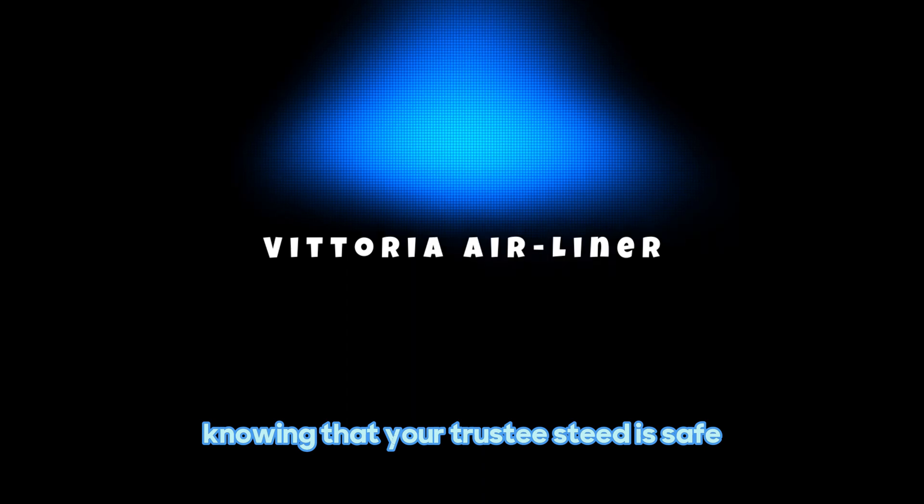Up next, we have the Stomp Pump. It's a game-changer when it comes to inflating your bike tires. Forget about hand pumping for minutes on end. The Stomp Pump lets you use your foot's natural strength to inflate your tires quickly and effortlessly. Say goodbye to arm fatigue and hello to a faster and easier way to inflate your tires.